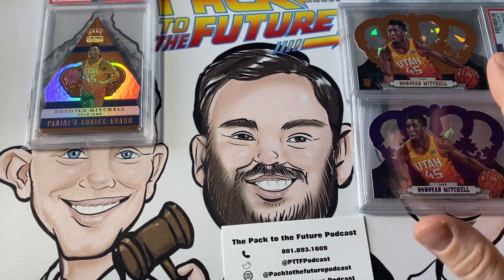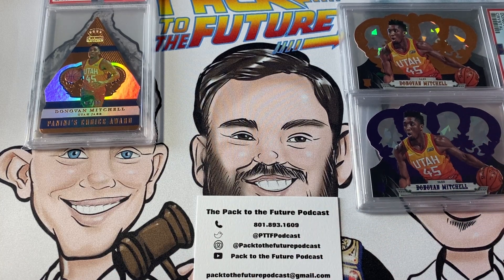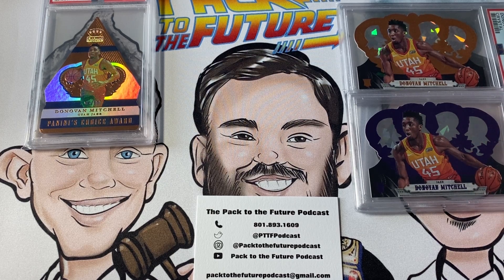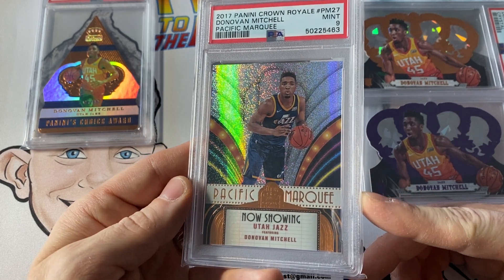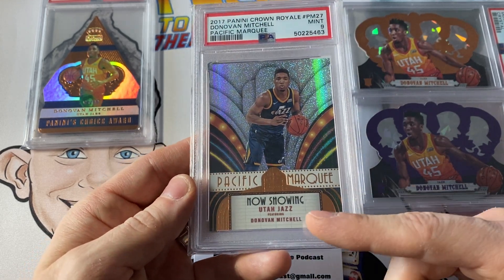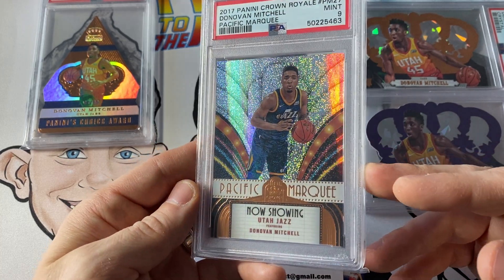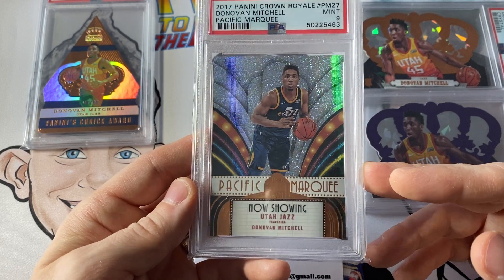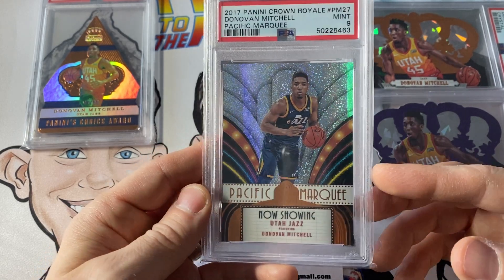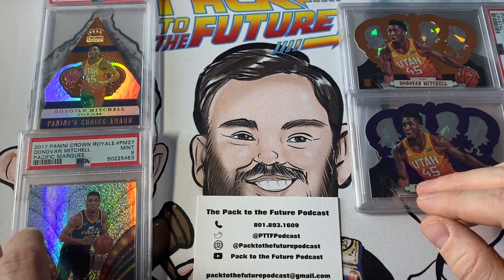Number 12 was one of my earliest Donovan Mitchell collection purchases — I bought the card raw. I loved it because it was an insert. Personally, I think this insert is incredibly undervalued. It would not surprise me if it jumps up in the future following the trend we've seen with inserts. Number 12: 2017 Crown Royale Pacific Marquee. I just absolutely love this card — it makes me think of going to see a show or movie with the marquee, the colors, the highlight. Everything you want about an insert, it's got. The color is just off the charts. These Pacific Marquees were case hits. Pop count on this one is one, with five higher — very low population card. That comes in at number 12.